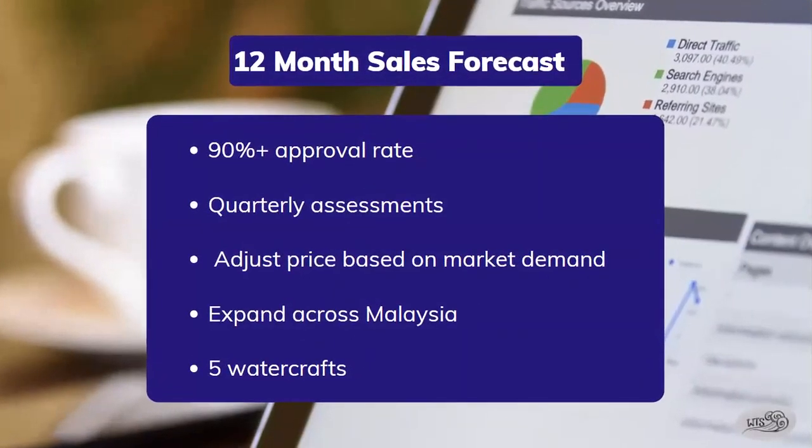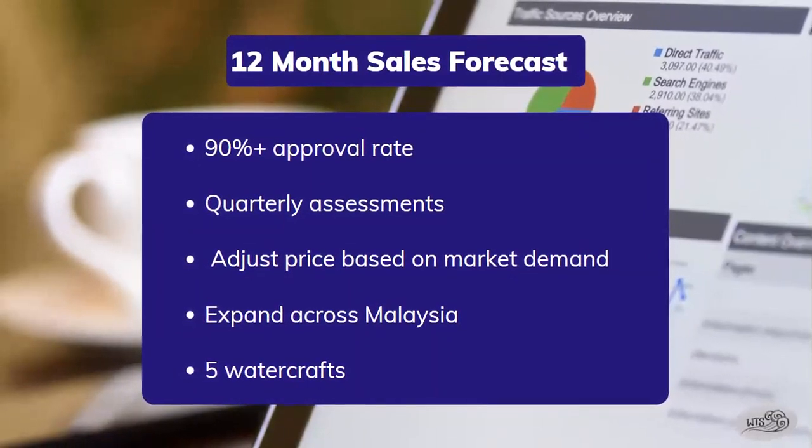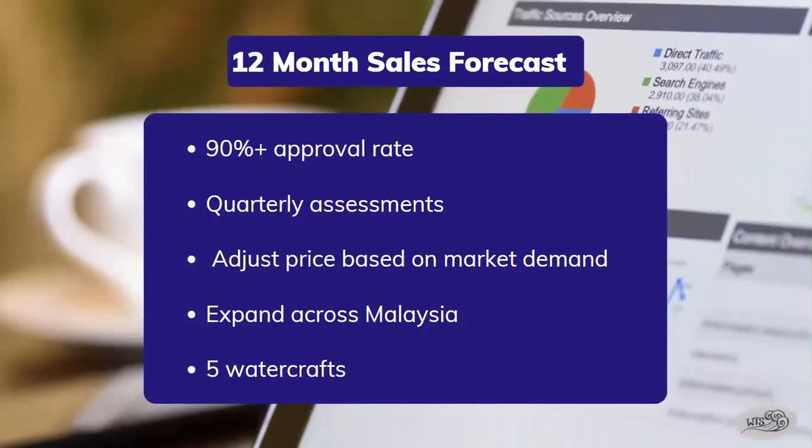In the next 12 months, we hope that our watercraft will have a 90% or higher approval rate. We will conduct quarterly assessments on our product to adjust the price or improve design features using customer feedback. We also plan to expand our business across Malaysia and to other countries. During our initial launch we will have five watercrafts, but we expect to have much more in the coming months.